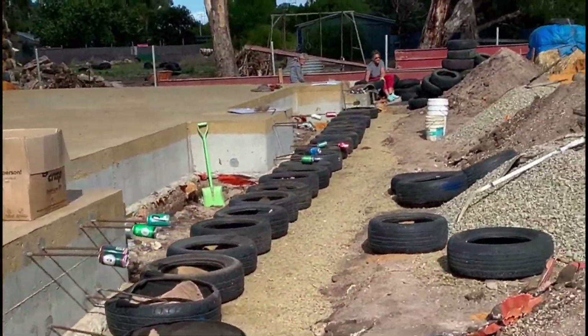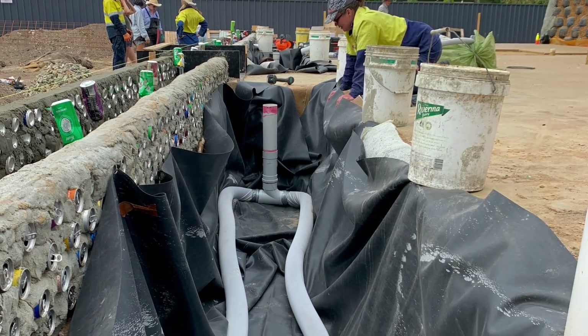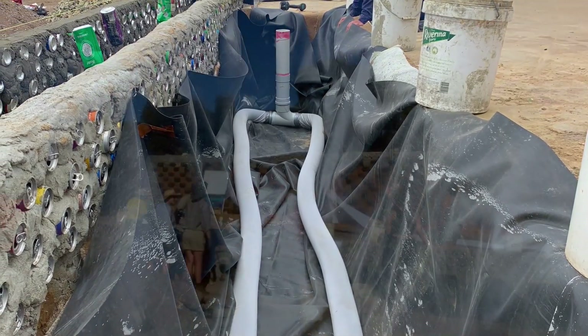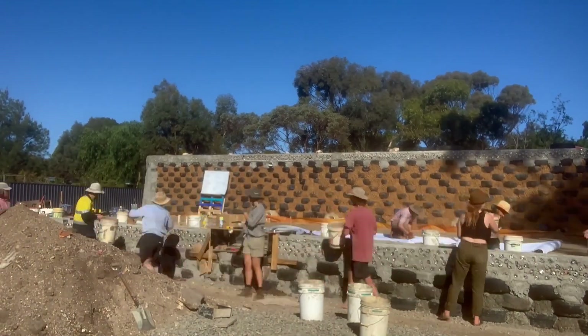More tyres needed to be pounded to complete the stem wall of the Earthship, and then we could start the internal greenhouse wicking beds. These planter beds utilise grey water and are filled with high quality soil to ensure I have a year-round internal garden.